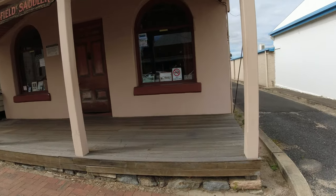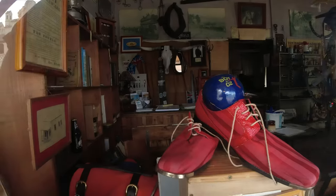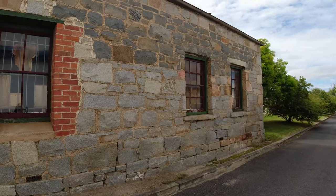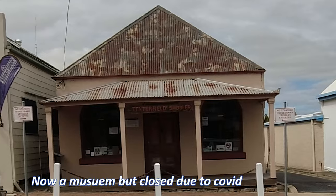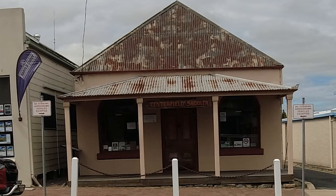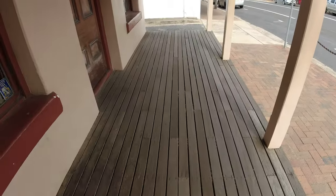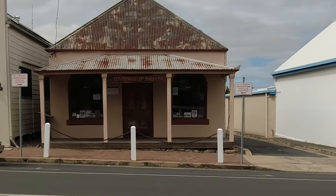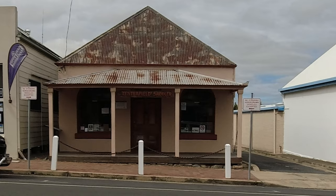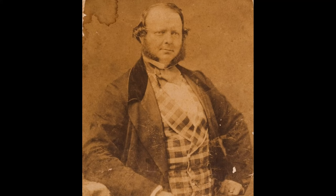The Tenterfield Saddler. Peter Allen, who was a famous Australian performer, was born in Tenterfield. His grandfather was a saddler and he wrote a song in his honour that became a worldwide hit, and this is the Tenterfield Saddler building. This is George Wold, Peter Allen's grandfather and the Tenterfield Saddler — for 52 years he sat on this veranda making his saddles. This building was originally bought in 1858 for £32 by Stuart Donaldson, who went on to become the first Premier of New South Wales.